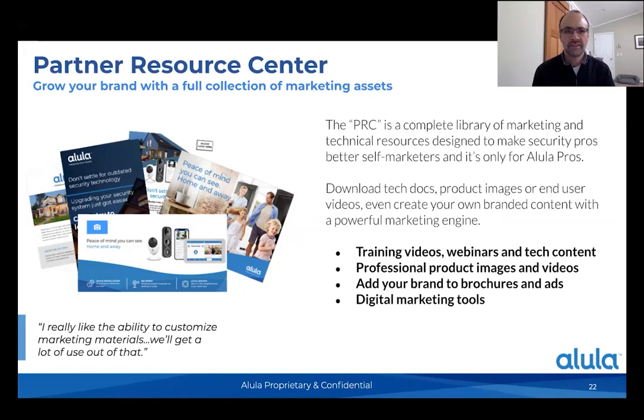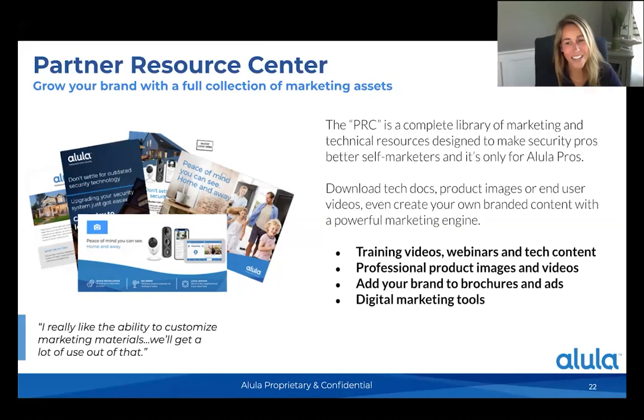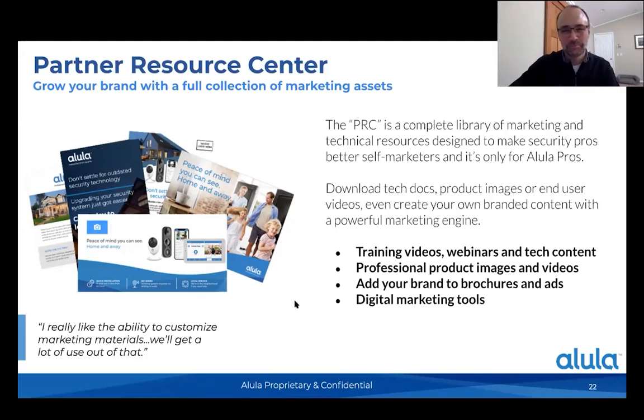We feel like we're at time. We've been able to answer a lot of questions, but feel free to reach out and we can connect you with Brad and Dave if you have additional questions or want to run through what this would look like in your company. Thank you for staying on with us, and thank our experts from Alula for going through the program with us today.